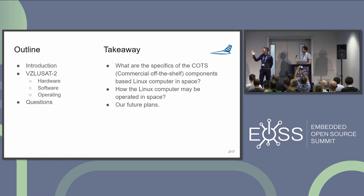What should you take from this presentation? You should know what the specifics are of commercial off-the-shelf components used in space, especially with Linux computers, and how a Linux computer may be operated in space. We will also talk about our future plans.